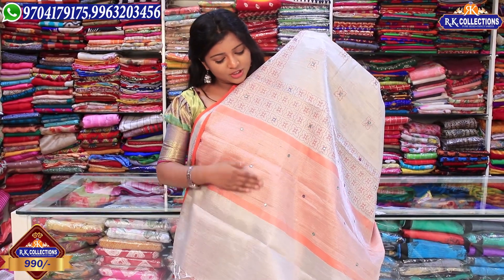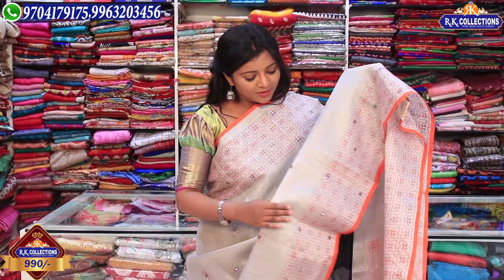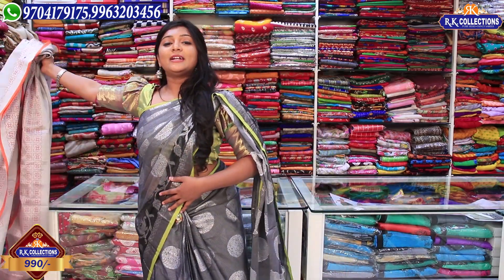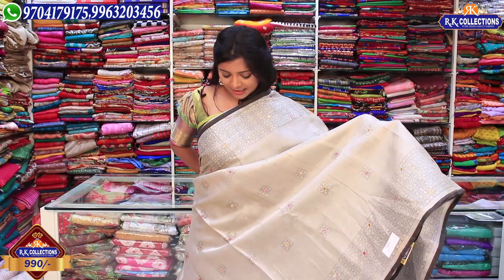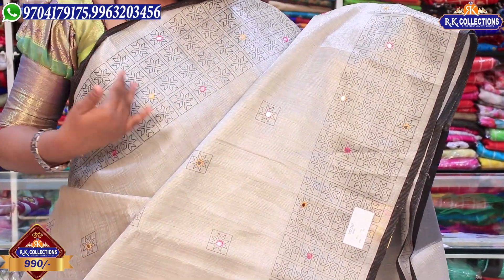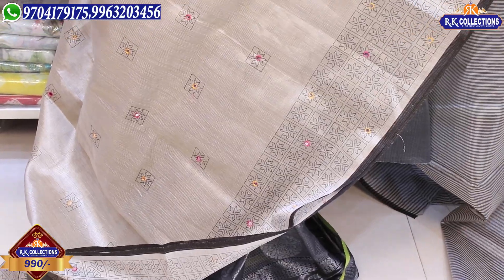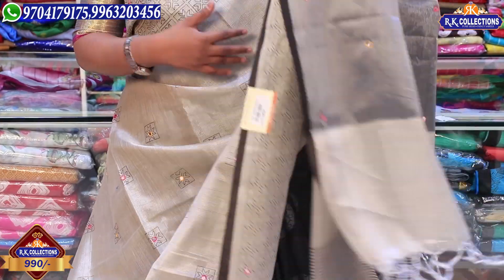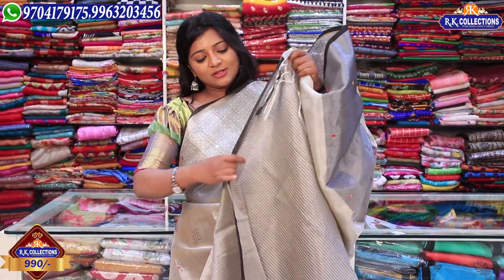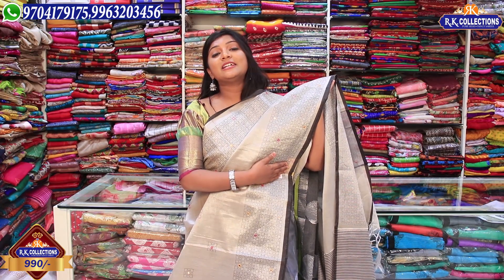We have the same border with orange color combination, and an orange color blouse. This beautiful saree is 990 rupees. Next is black color combination — very classy and different. We have black color with yellow, pink, threadwork, and plastic mirrors. Complete silver and black color lines with blouse — wholesale price, just 990 rupees.